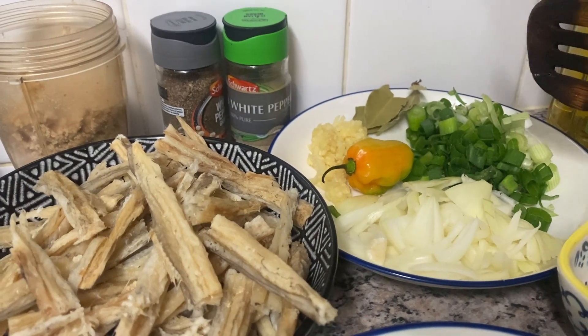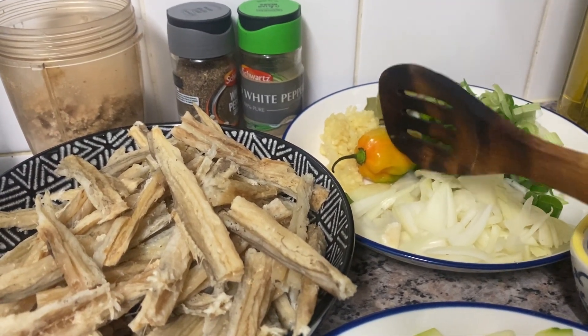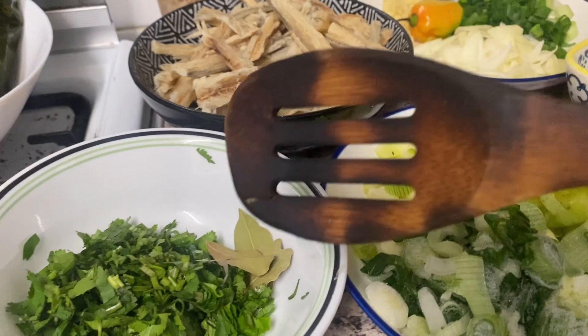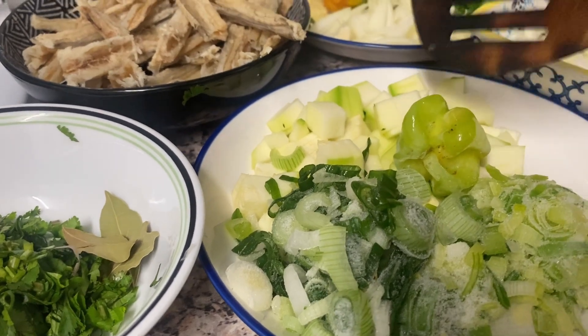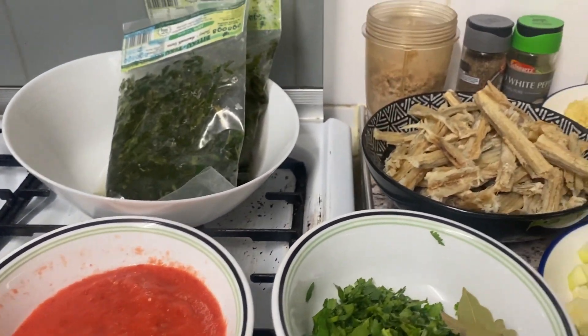We have green onion, scotch bonnet, garlic, onions, courgette, coriander, leek, and fresh tomato. And let us cook them.